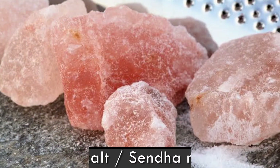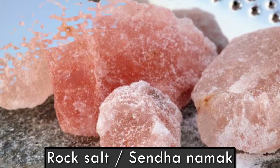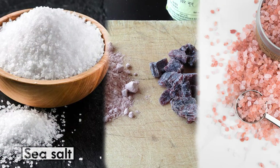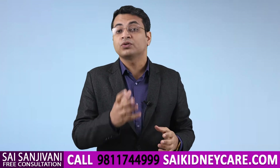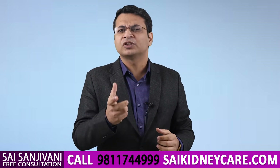We recommend taking rock salt, also known as Himalayan salt or pink salt. There are many varieties of salt available in the market — sea salt, black salt, and pink salt — but we recommend only rock salt because rock salt has special qualities. Rock salt forms naturally through mineral accumulation in mountain areas.